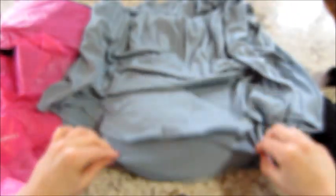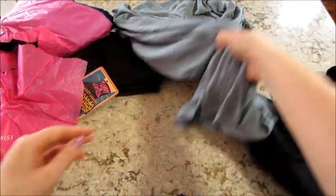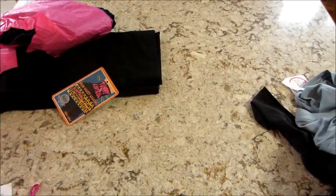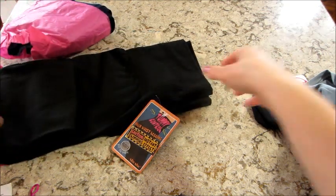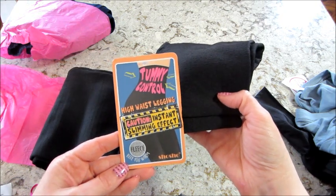Then we have our last top — it's a really pretty color, just a plain v-neck, long sleeves. It's not bunched but it is a high-low, it swoops in the back. That would be great with leggings. And then a couple pairs of pants — this one is tummy control high waist leggings.